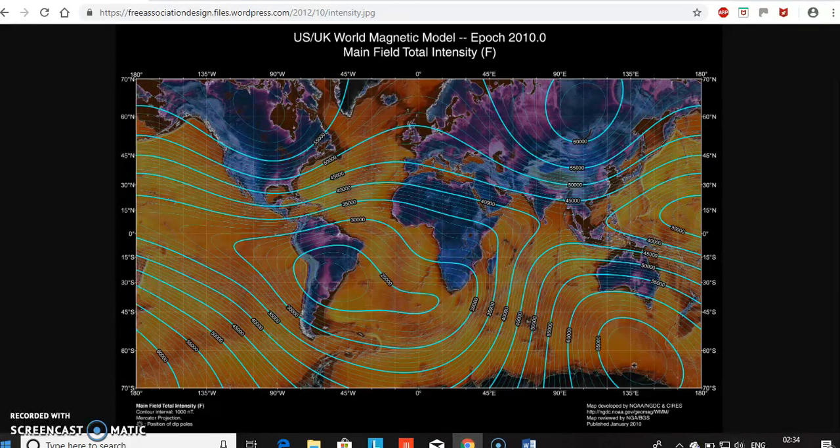The stars do not revolve around Polaris nor Sigma Octantis. They travel straight from east to west. They are on a straight path above us. Star trails are simply a trick of the light. Therefore, star trails do not prove that the earth is spinning.